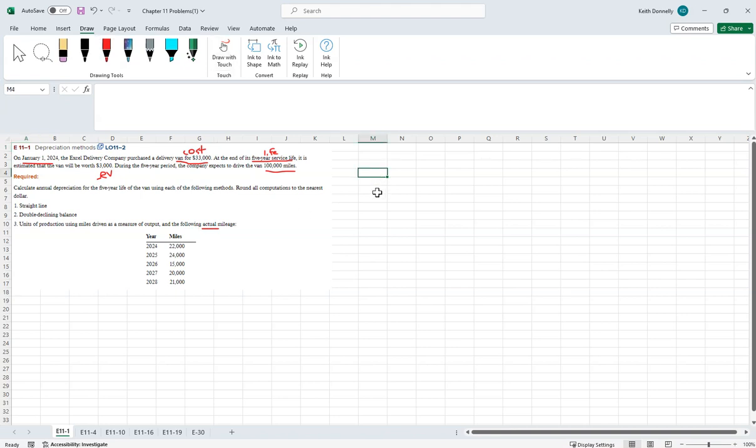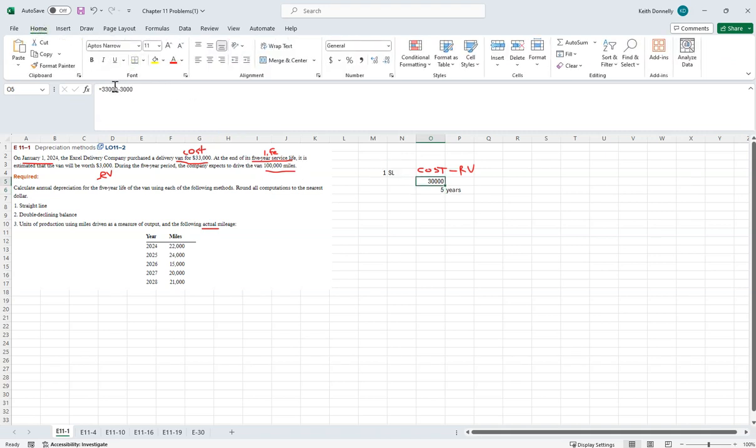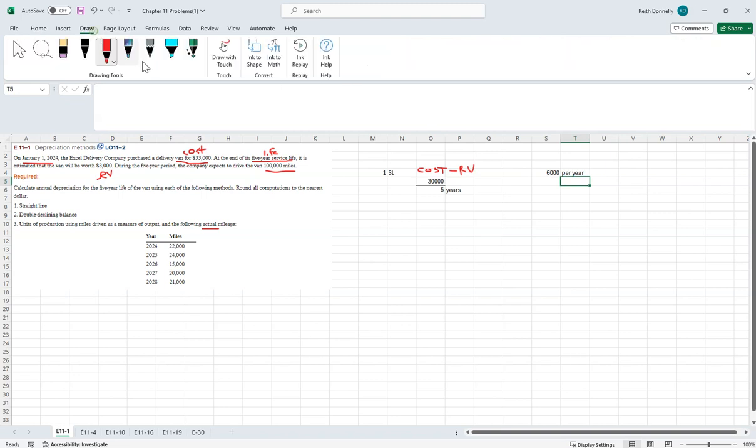For straight line: cost minus residual value divided by five years. So $33,000 minus $3,000 equals $30,000, divided by five gives us $6,000 per year depreciation. If we were to map this out, it would just be $6,000 for each of the five years — year one through five. Straightforward, nothing too hard there.